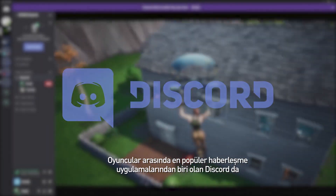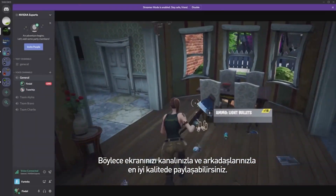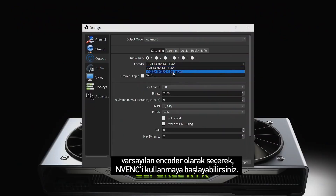Discord, the most popular chat and voice app amongst gamers, is now also optimized for NVENC, so you can share your screen in your channels and with your friends at the best quality. You can start using NVENC in your favorite streaming apps by going to Settings and selecting NVENC as your default encoder.